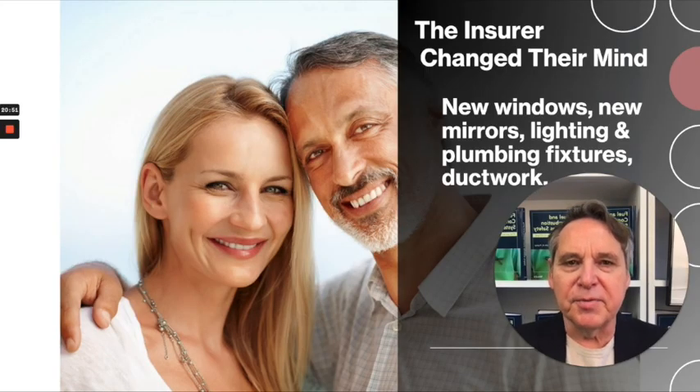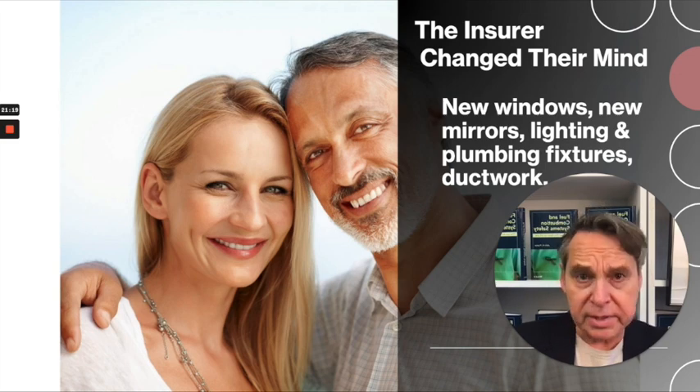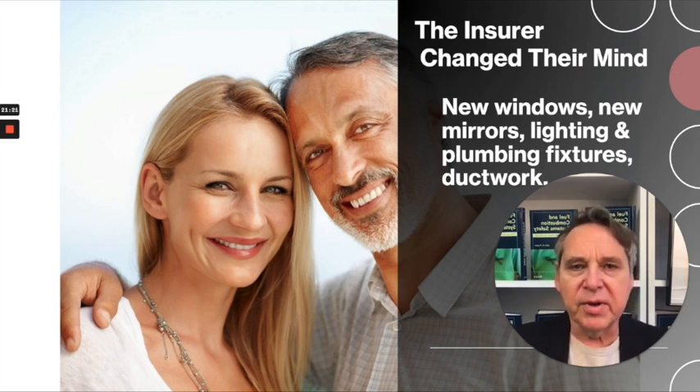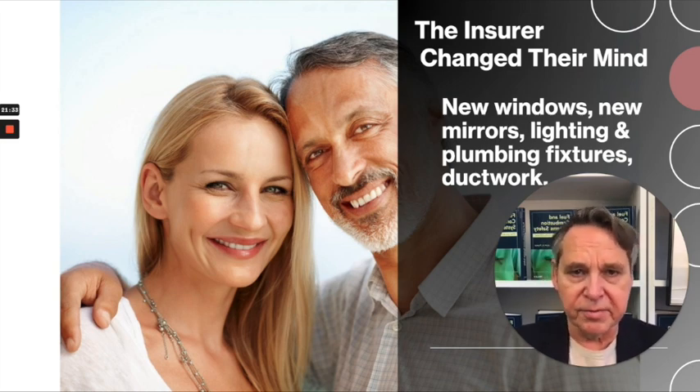The insurer changed their mind. After they got the report, they discussed it with some of their experts, and they recognized that what we really had here was not a situation where there needed to be more cleaning — but they recognized that we had etching, which could not be cleaned. They provided over $50,000 in additional new windows, mirrors, light fixtures, plumbing fixtures, and all kinds of other things that were damaged.